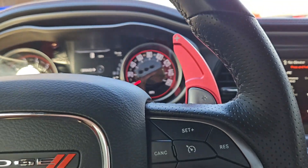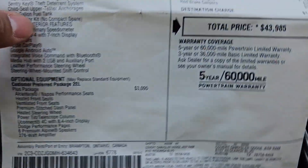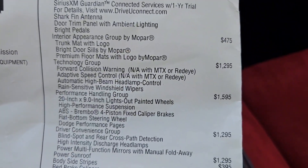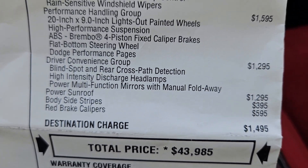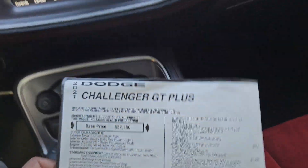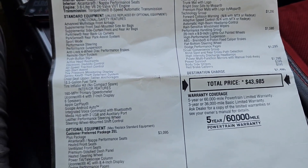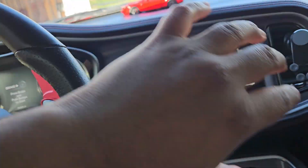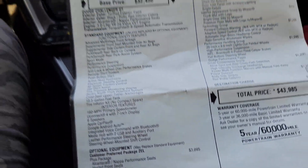Quick summary: you get the Plus Package, interior appearance group, technology group, performance handling group, driver convenience group, sunroof, body stripes, and red Brembo calipers. Two packages I didn't add: the blackout package, which removes all chrome and replaces it with black — grille, trim, etc. Note that you can't combine the blackout package with red interiors, as they're mutually exclusive.